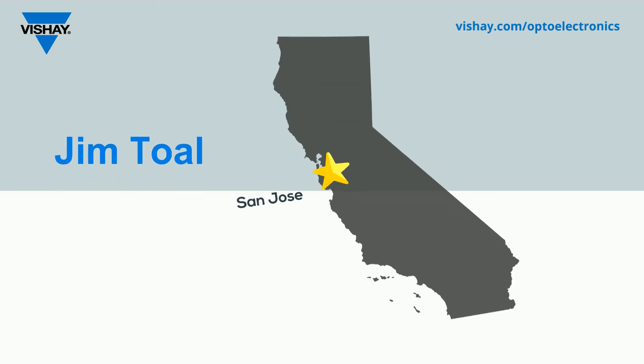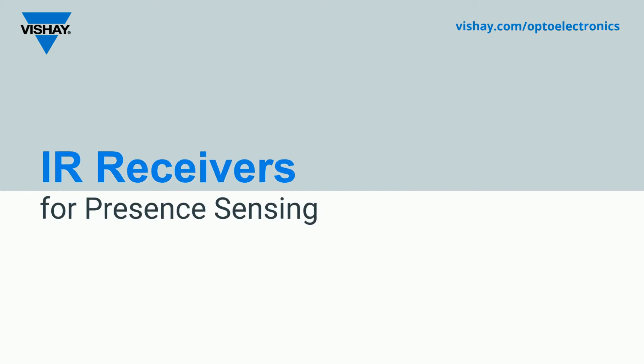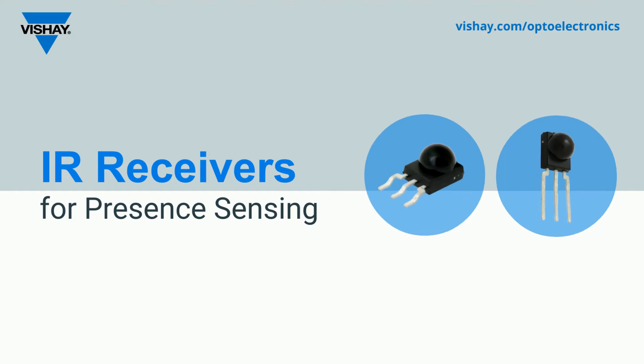Hi, this is Jim Toll with Vishay Optoelectronics, coming to you from our San Jose recording studio. Today we're going to spend just a few minutes talking about IR receivers for presence sensing and a new series of receivers that we're about to introduce. But before we do that, I wanted to spend just a minute looking at the complete portfolio of optoelectronics products that we offer.